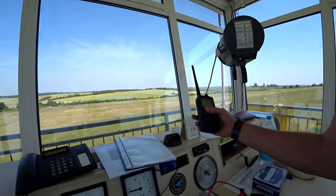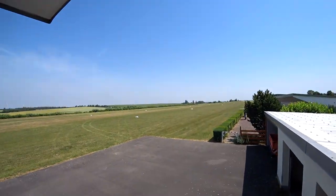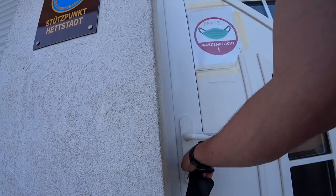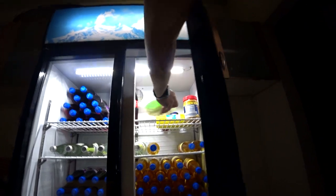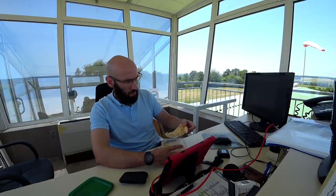After spending the morning providing AFIS service to the traffic at our airfield, it's time to get some lunch, but we don't really have the luxury of a proper lunch break. Luckily I had some leftovers from the day before that I stored in the fridge when I arrived in the morning, and I was also lucky enough that there was very little traffic during my meal so I could enjoy some YouTube or Netflix.